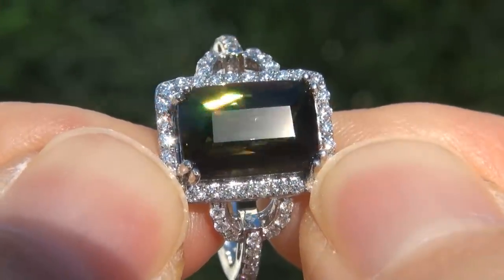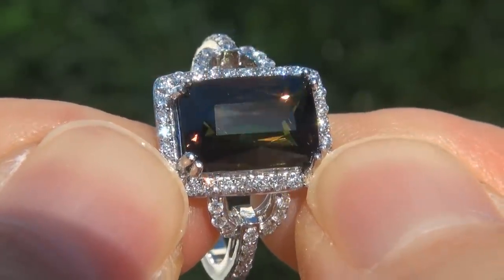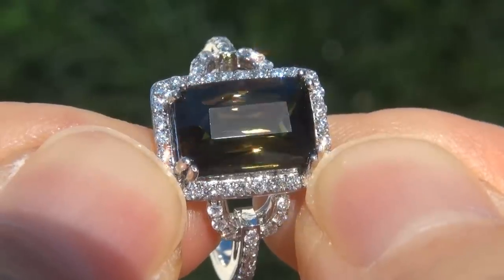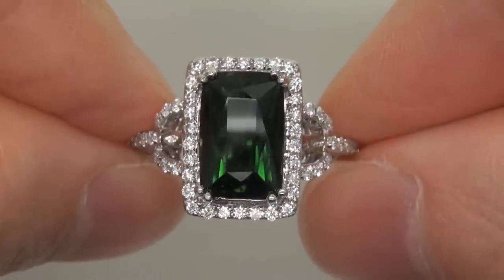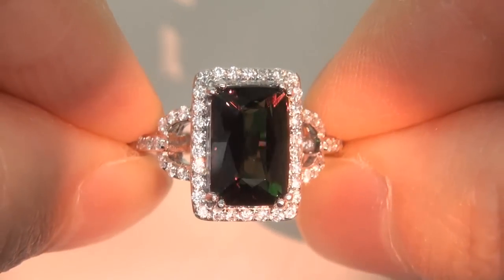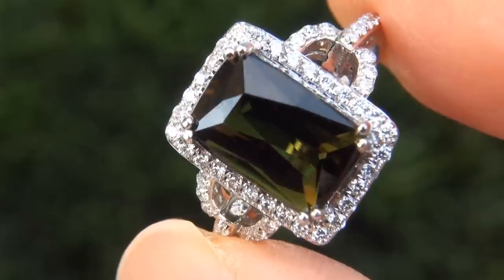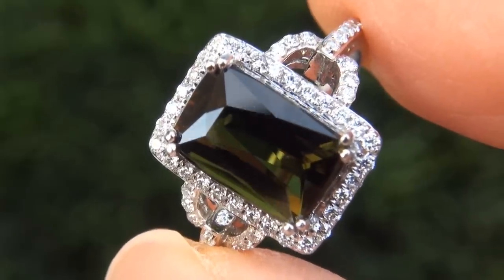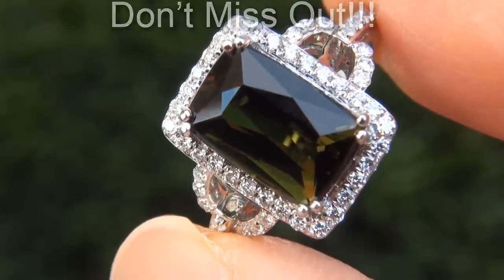Unheated and untreated natural color change tourmalines of this caliber are considered among the rarest of precious gemstones. Even more rare is to have the internally flawless clarity, the jumbo size, and the most sought after exotic color change effect. It is the biggest, best, and only one you'll find. This is the real deal, so don't miss out on your chance to own this prized estate treasure.